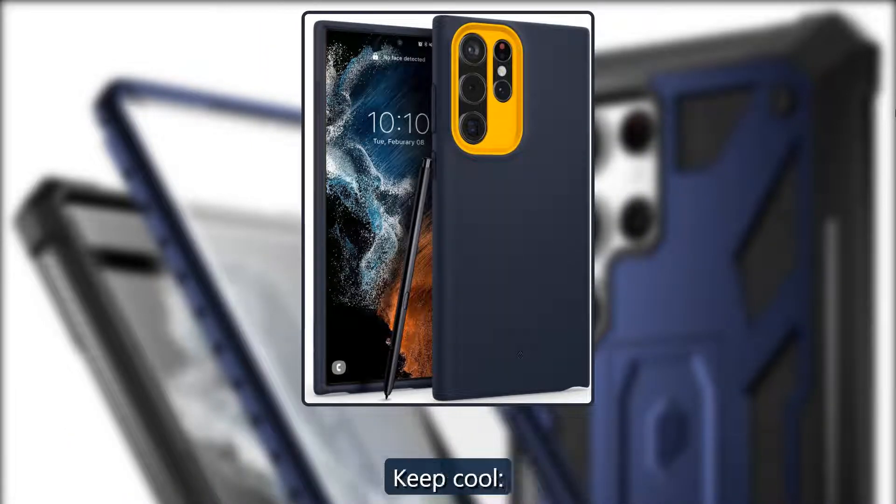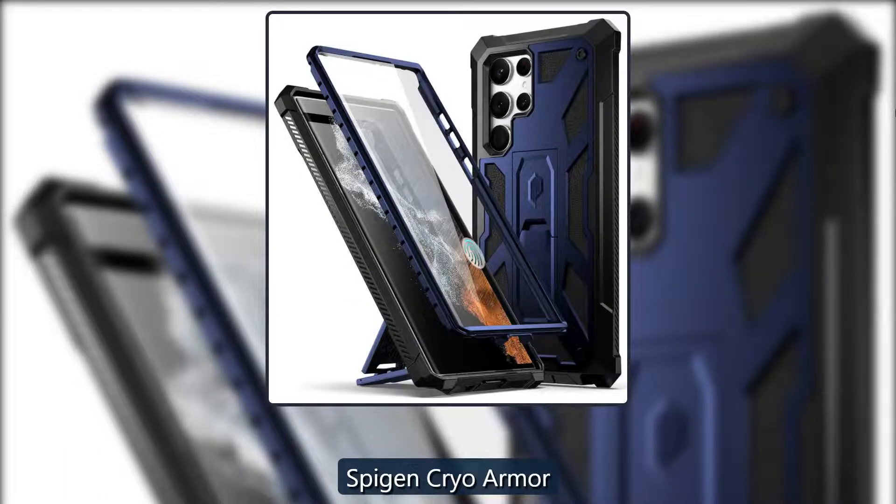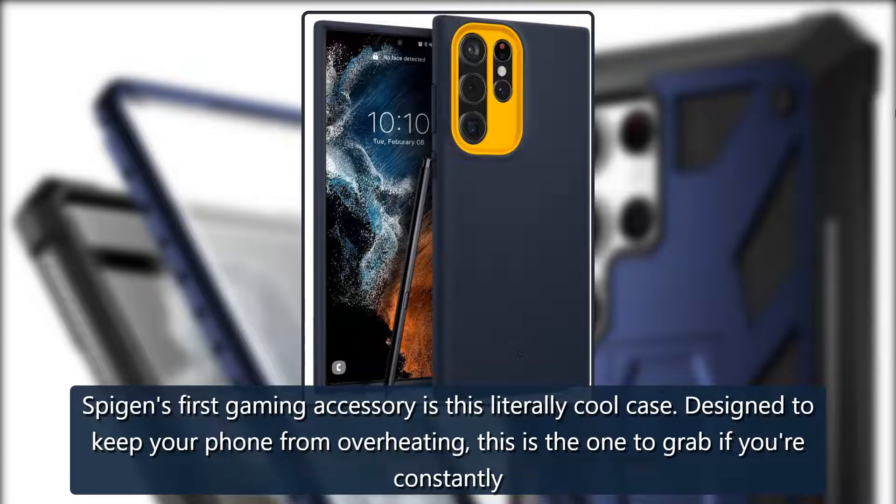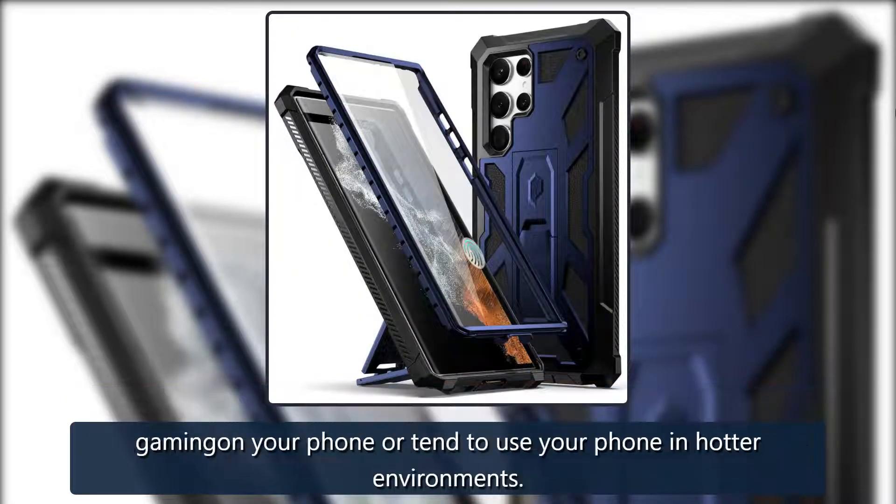Keep cool: Spigen Cryo Armor. Spigen's first gaming accessory is this literally cool case, designed to keep your phone from overheating. This is the one to grab if you're constantly gaming on your phone or tend to use your phone in hotter environments. $22 at Amazon.